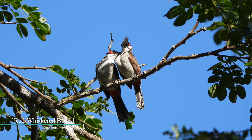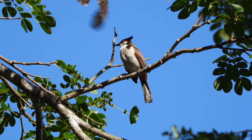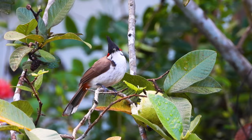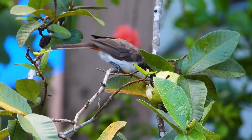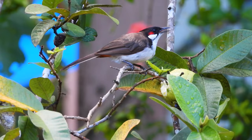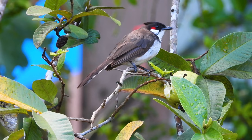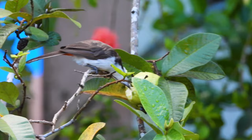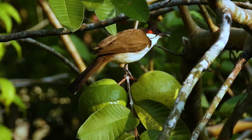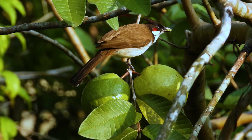Red-whiskered Bulbul is a medium-sized songbird, brown above and whitish below with a tall black crest and dark spur on the side of the breast. It has a small red patch on the ear and red undertail coverts. White tips on tail feathers. Generally found in pairs or small groups in gardens, orchards, forest edge, and open forests. Its pleasant song consists of rich warbled phrases. Calls include high-pitched pips, a long buzzy note, and a sharp 'pick-pick-a-woo-woo'.